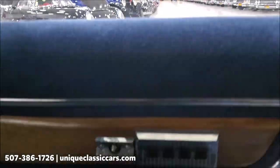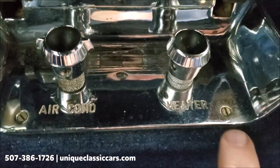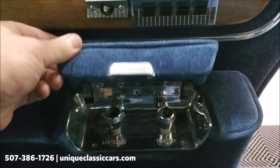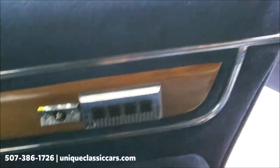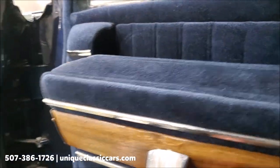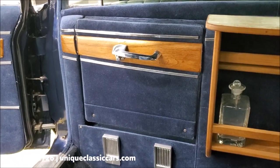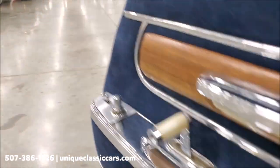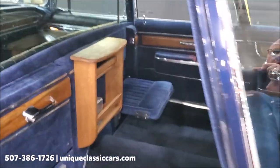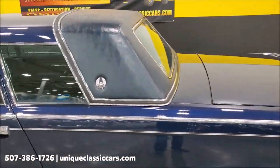Under the passenger-side armrest you have air conditioning controls for the rear, heater controls for the rear, and additional switch gear. The jump seats fold up and latch into place as they should.